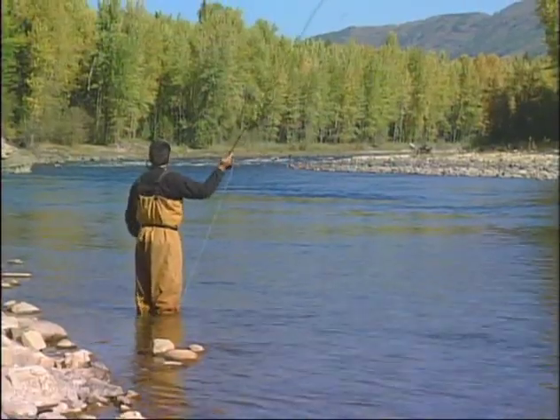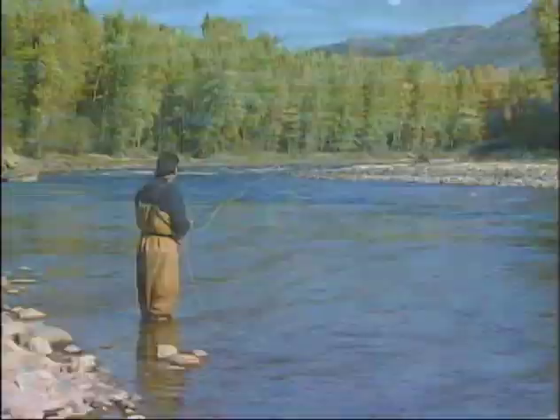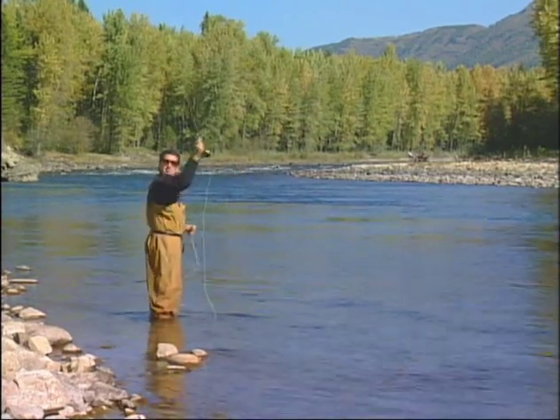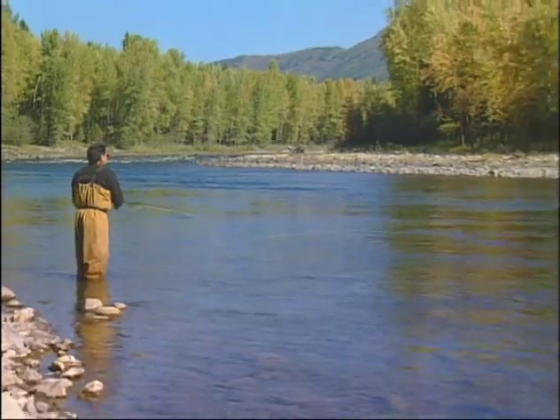I just saw another one out in that foam line and eventually we're going to have to get out there. One more up in this bank. The neat thing about this fly — the cutthroat candy has rubber legs, so you can give it a little motion with your rod tip. Just the odd flick here and there to get those rubber legs moving. If it skids a bit, that's fine — that's what the rubber legs are for. I've covered the bank; now I'm going to get out into that foam line.